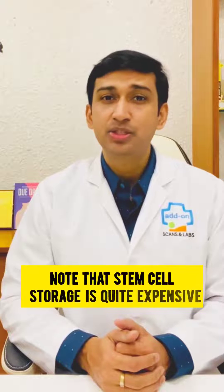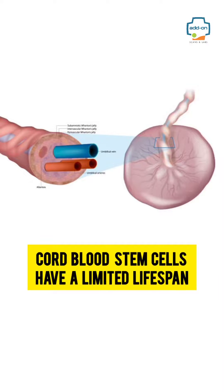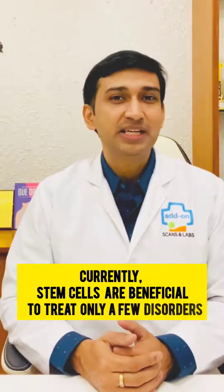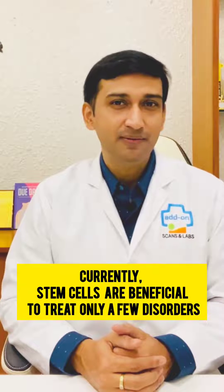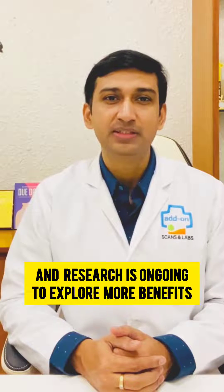Note that stem cell storage is quite expensive. Also, cord blood stem cells have a limited lifespan. Currently, stem cells are beneficial to treat only a few disorders, and research is ongoing to explore more benefits.